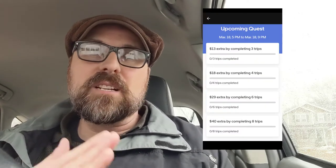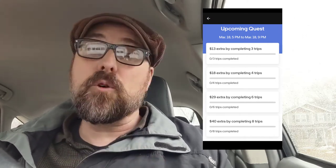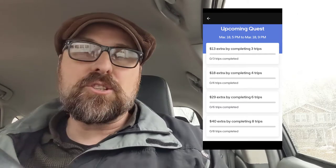A couple of things to keep in mind about this challenge: I have a limited amount of time, so I may run out and not hit my goal. I'm also on a delivery bonus with Uber Eats. It starts at $13 for three trips and goes all the way up to $40 for eight trips, and that bonus is going to be counted as part of this challenge.